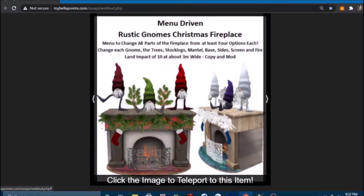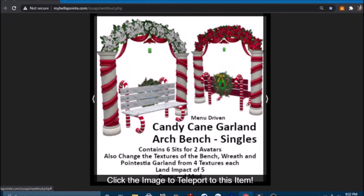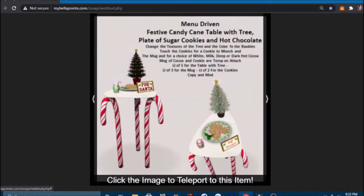This rustic gnomes Christmas fireplace lets you change all parts — at least four options each: each gnome, the trees, stockings, mantel, base, side screen, and fire — so you can change the different colors to match your decor. Now we have the candy cane garland arch bench, which comes in adult and singles — great for scenery. And for Santa we have a festive candy cane table with tree, plate, sugar cookies, and hot chocolate. You can change the texture of the tree and the color of the baubles, and touch the cookie for a cookie to munch, or the mug for a choice of white milk, deep, or dark hot cocoa. The mug and cookie are temporary attachments.